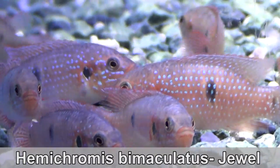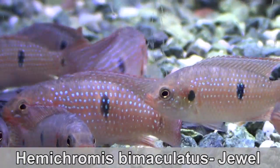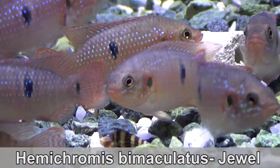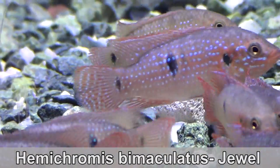Jewel cichlids come from the African rivers. They are not American cichlids, contrary to popular belief. Males and females are hard to distinguish — both sexes stay this color.